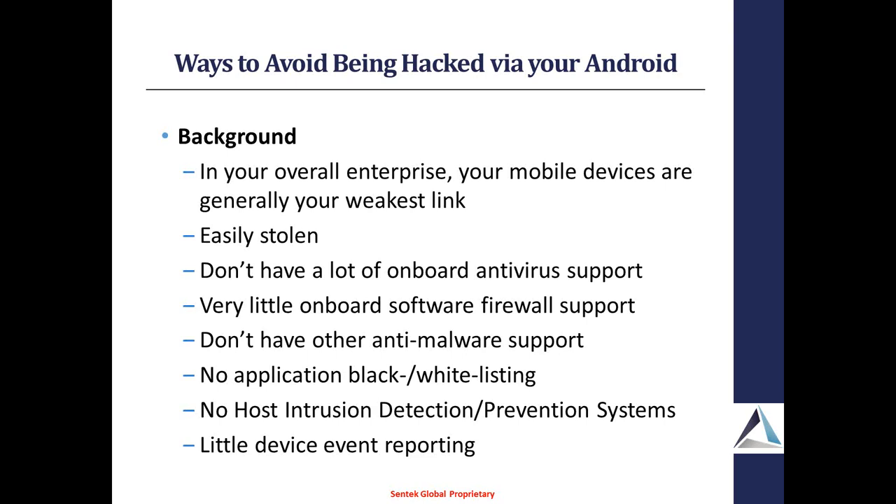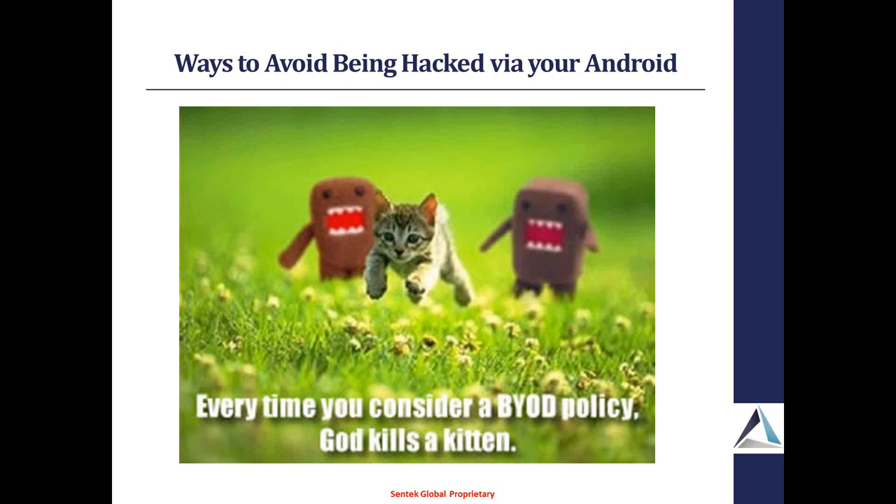In general, mobile devices are your weakest link. They can be attacked very easily, they can be stolen — these can be tablets or cell phones. A lot of them either are not running antivirus or software firewall applications, and they don't have other types of anti-malware support. The standard raft of security measures are not being done on Android phones. Also, there's very little device event reporting going on. This slide was actually put up by the CISO of the FBI. Basically, BYOD is a really ugly term.